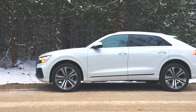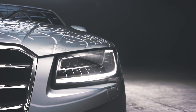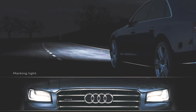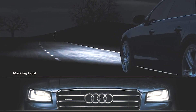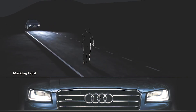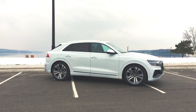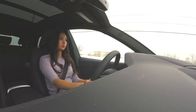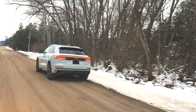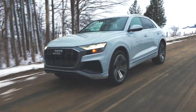The Q8 is especially advanced when it comes to safety and driver convenience technologies. One cool feature is the night vision assistant — an additional option that uses thermal imaging tech hidden in the front grille to scan ahead for pedestrians and large animals, alerting you if it senses an oncoming collision. The driver assistance package adds intersection assistance, Audi active traffic jam assist, predictive efficiency assistance, traffic sign recognition, Audi active turn assist, and emergency assist.